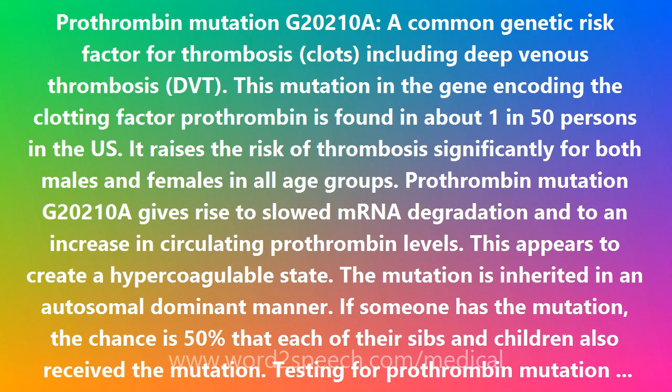People who have Prothrombin mutation G20210A have a 2-3 fold increase in the risk of DVT. Persons who have this mutation plus the Factor V Leiden mutation have a 10-20 fold increase in thrombotic risk. Prothrombin mutations have also been linked with thrombotic events other than DVT, including recurrent miscarriage and repeat spontaneous abortions.